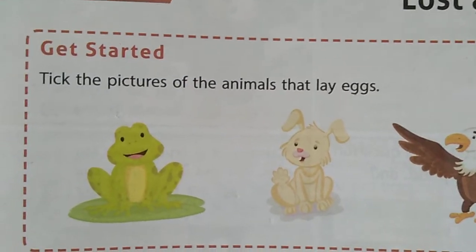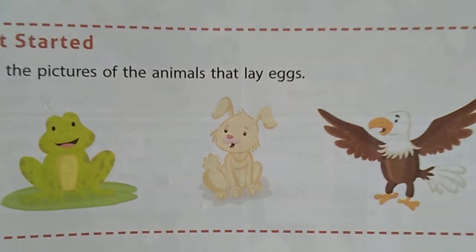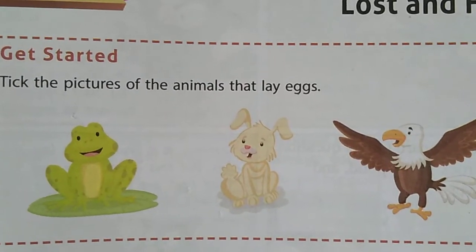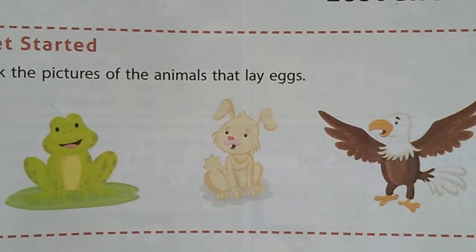Okay children, see these three pictures. Out of these three pictures, two animals only lay eggs. What are those? First one is frog and another one is eagle. These two animals only lay eggs.